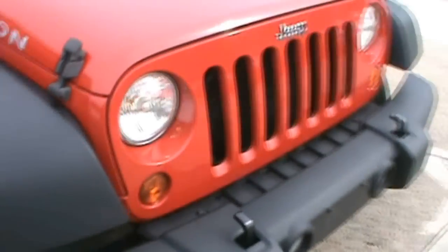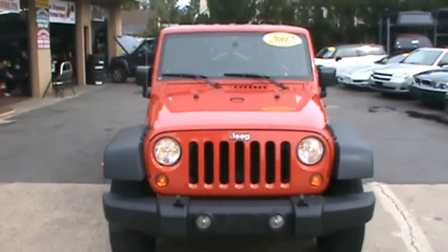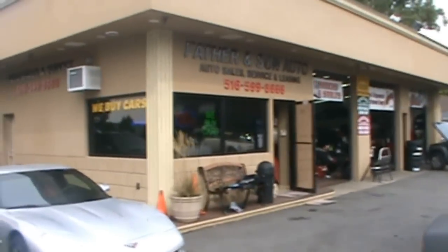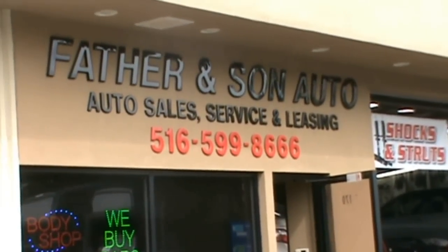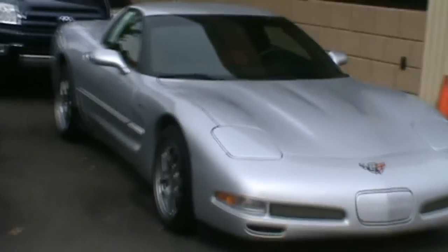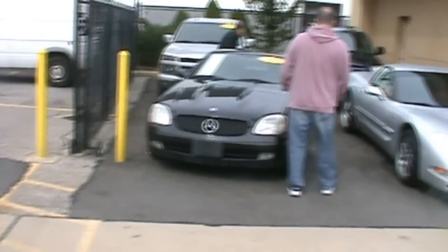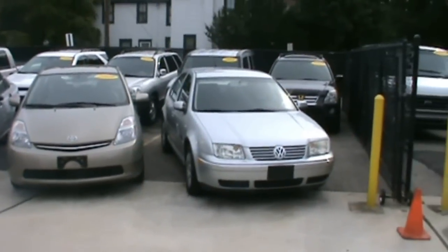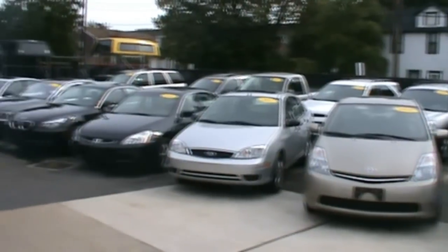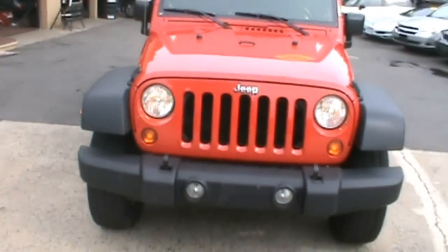For more information on this 2007 Jeep Wrangler, please contact us at Father & Son Auto at 516-599-8306. We have many other vehicles on the lot — a Corvette, a Mercedes, a Toyota. There's a lot of nice cars on the lot. Come down here and get a look. We're located at 170 Atlantic Avenue in Lynbrook, New York.